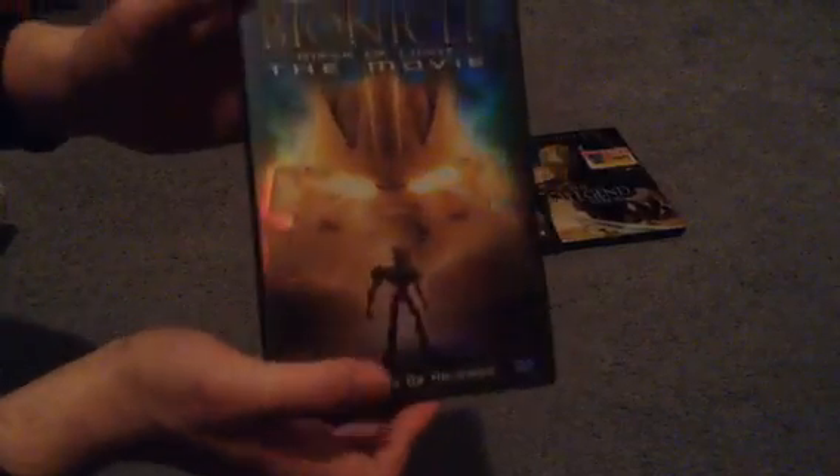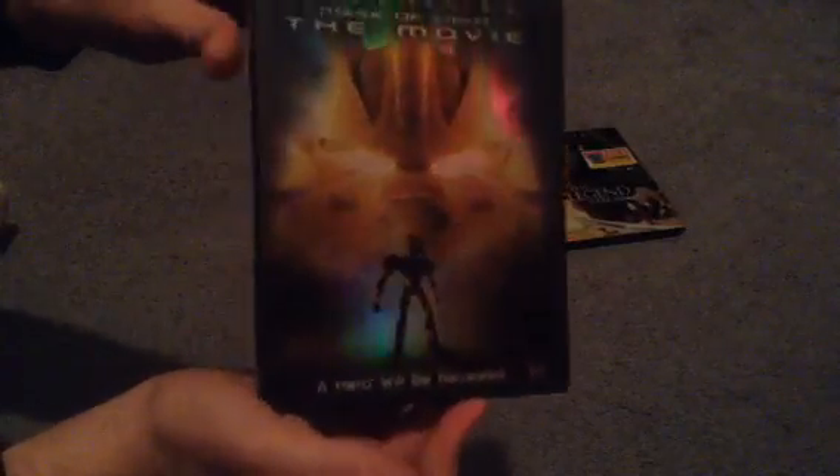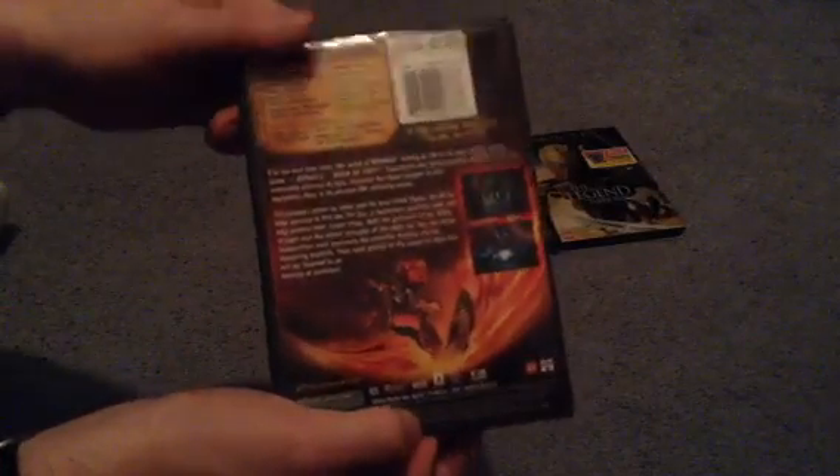The first one — the Mask of Light, the movie — 'a hero will be revealed.' There's the cover of it, just to make it jump out at the buyers from back in the day. And then there's the spine, and there's the back. You see some special features, a couple of screenshots and this nice artwork there, and a little description of the movie if you'd like to read it.